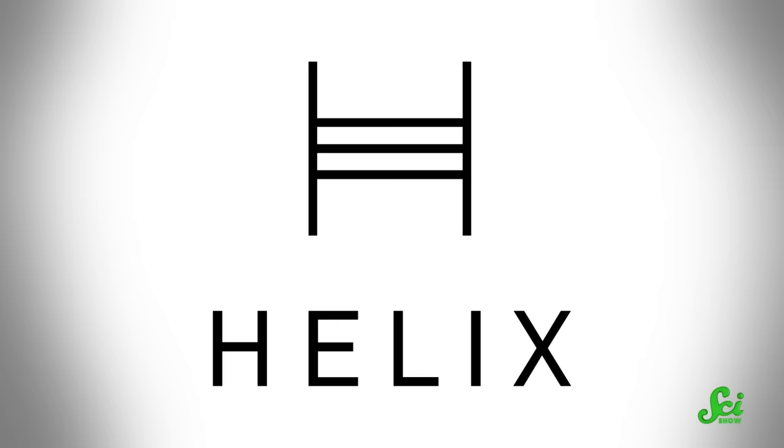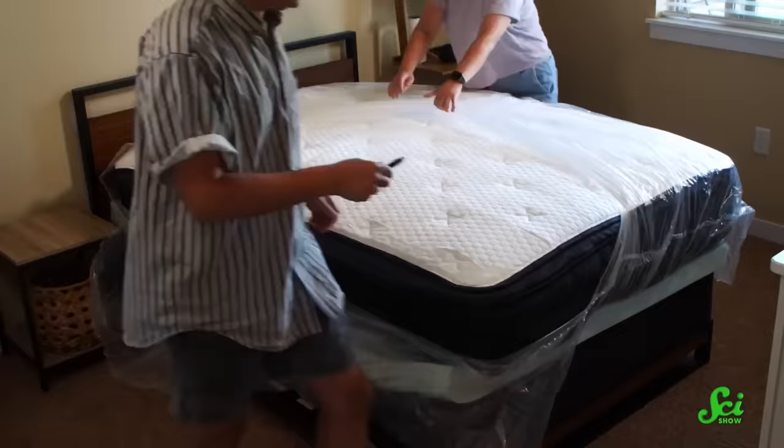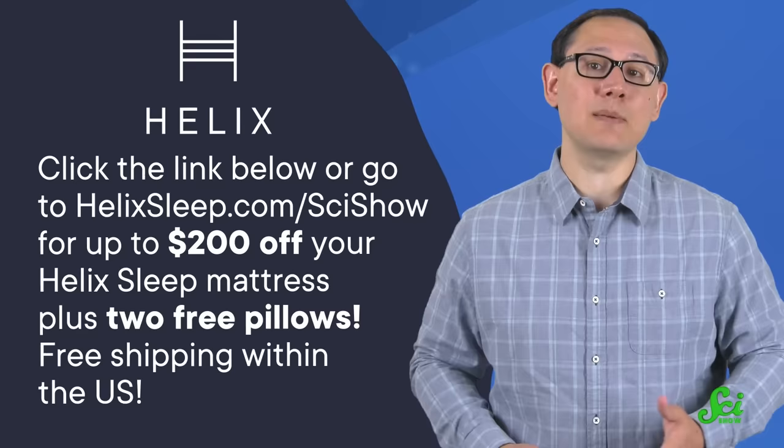And just like microbes are unexpectedly important in a plant's life, your mattress may be unexpectedly important to your life. That's why Helix customizes their mattresses and bedding to suit your particular sleep needs. You can take their sleep quiz to find the right fit — for instance, I prefer a firm mattress and sleep on my side, so they recommended their Helix Twilight mattress. Helix will ship it to your door for free anywhere in the US, and you get 100 nights to try it out with a full refund if you don't like it, plus a 10-year warranty if you do. Helix also offers different financing options and flexible payment plans. Click the link below or go to helixsleep.com/scishow to get up to $200 off your Helix Sleep mattress plus two free pillows. Thank you to Helix for supporting this SciShow video, and thank you for watching.